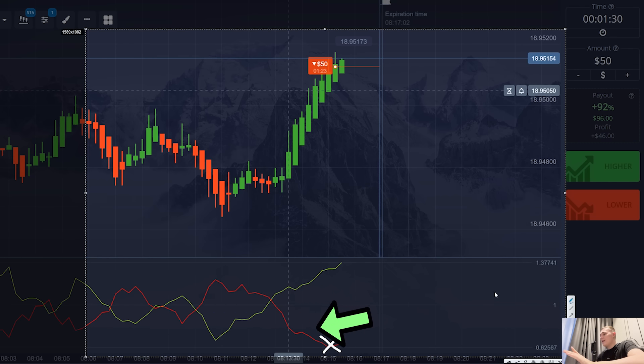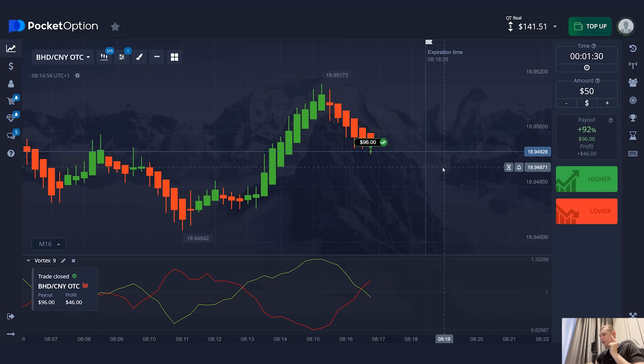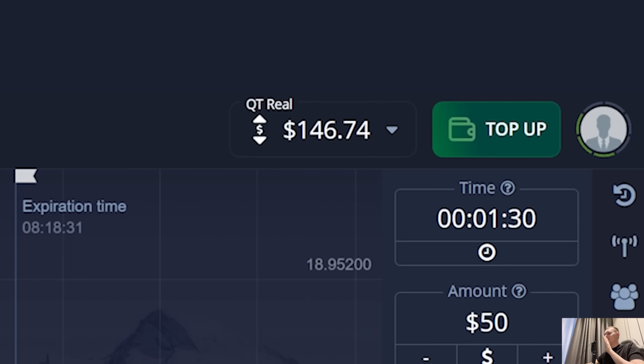Your task is not to chase the direction of candles, but to patiently wait for good conditions and open a trade. Find similar situations when one of the indicator lines has reached its lower limit. If it's a green line, open a trade to increase. If it's a red line, open a trade down. Now it's clearly visible that I was right and the price is actively moving down. There is a second left before the trade closes and I expect a profit of $46. As I said, I made a profit. The beginning of the trading session was successful.